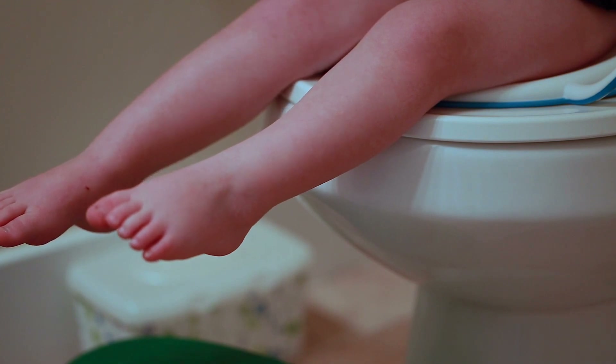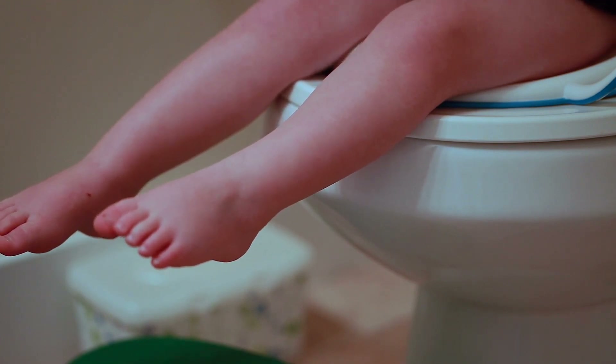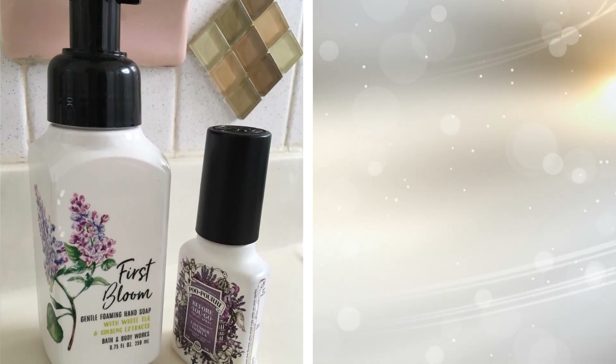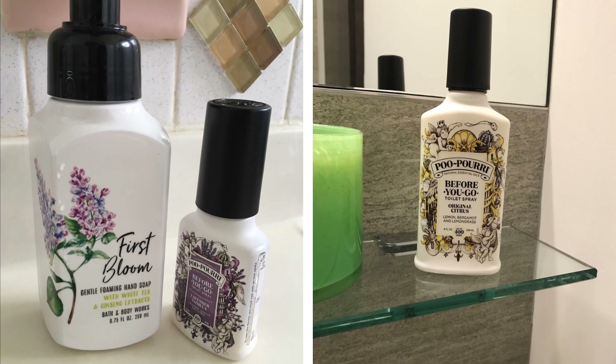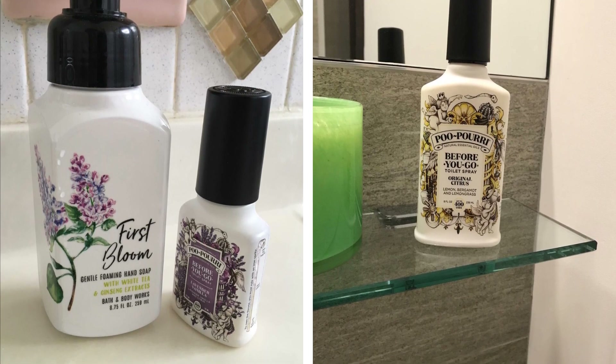7. If you're mindful of leaving an awful smell for the next person who uses the toilet, then this hibiscus-scented toilet spray would come in handy. You just shake well and then spritz three to five sprays into the toilet bowl on the water's surface.